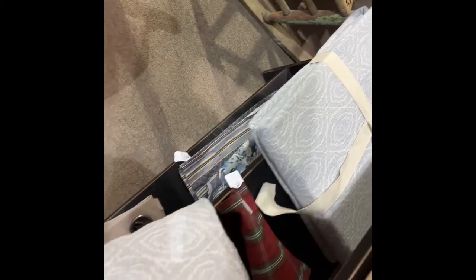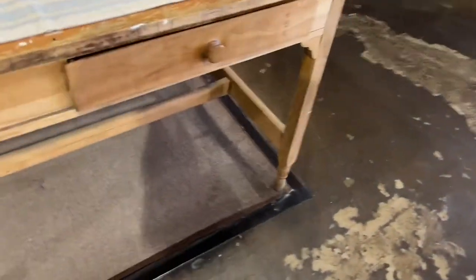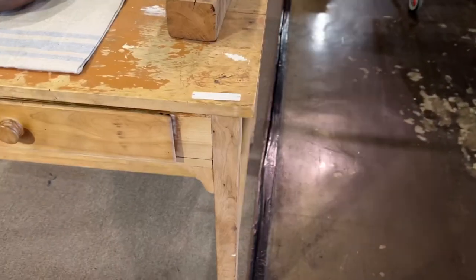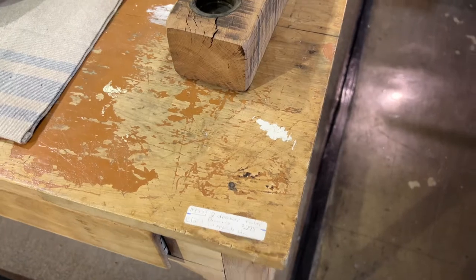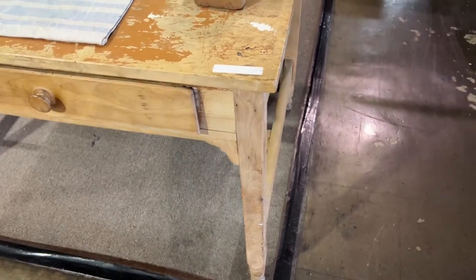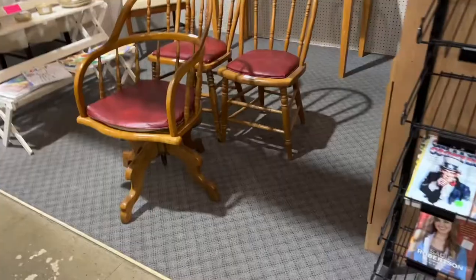Another booth had these two really nice — I think they were brand new — blue full-size coverlets. Very Swedish style. And then this cool thing. This was a real primitive, really good-looking. I could see that in a kitchen or just anywhere. I loved the patina and the light scrubbed wood.